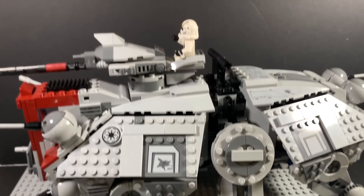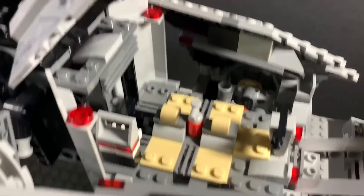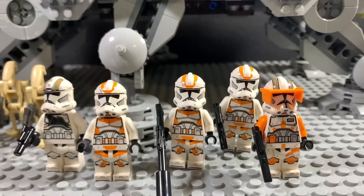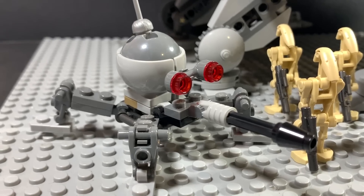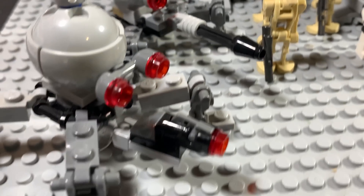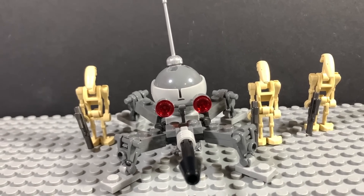Can you believe we got another AT-TE walker? It's actually really good. I like how you can fit clone troopers inside, and I like how you can carry it. If only there was a dropship for this. But let's be real — a lot of people are getting this just for the minifigures, and they're not so bad. We get more battle droids. I get that people wanted to see a crab droid, but I think dwarf spider droids are better. At least this one doesn't have a stud shooter cannon. Hopefully we get a crab droid set in the future — maybe that could be a good battle pack.